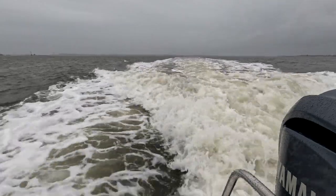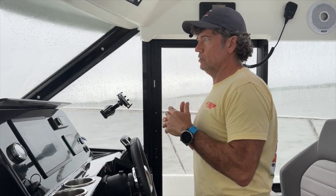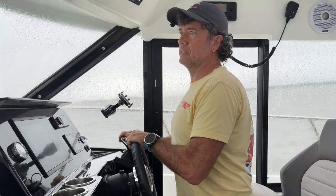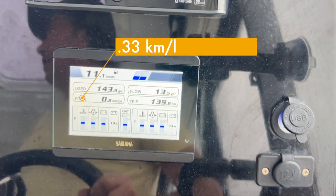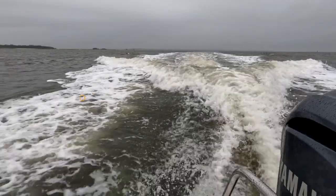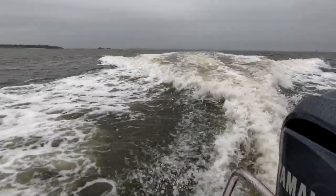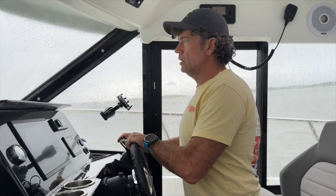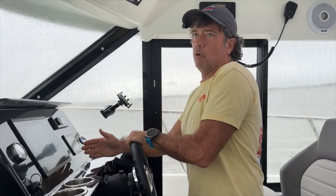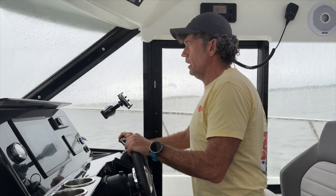Increasing to 3,000 RPM — another really tough speed for us to get to. The boat doesn't want to run here; we're just slogging through. At 3,000 RPM, we're at 0.8 nautical miles a gallon. We're not fully up on a plane, throwing a big fat wake behind us. The engines sound like they're pushing hard, and we've only gone up to 10.7 to 11 knots — almost no speed increase.